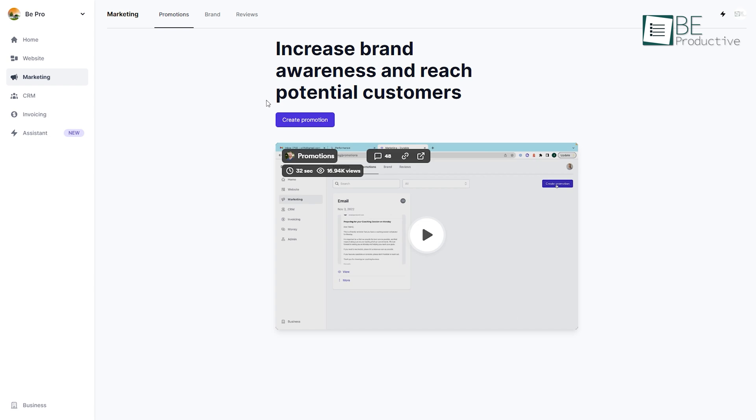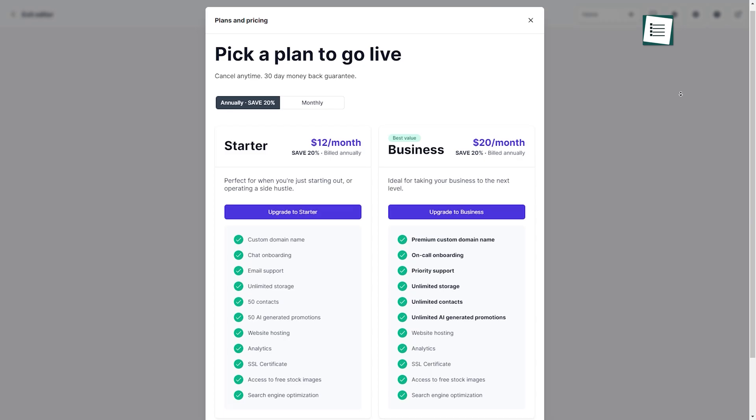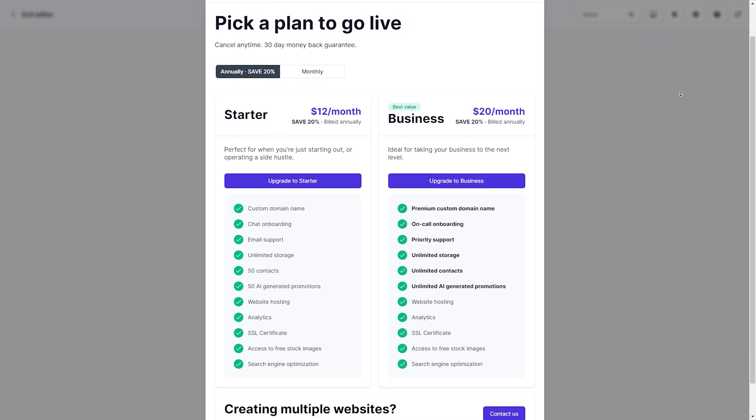Using this versatile platform, you can also create promotions, invoices, and CRM systems. Durable offers various premium plans to suit your needs and even provides a 30-day free trial.